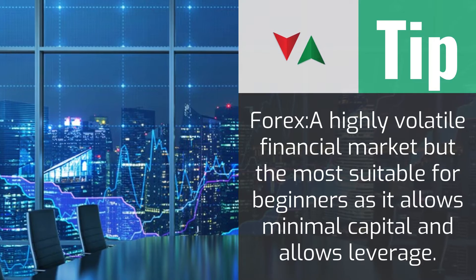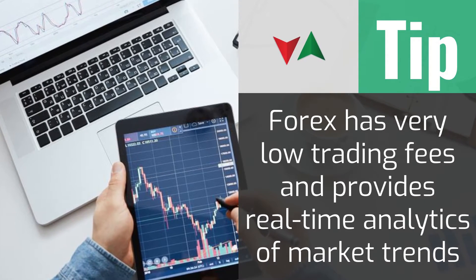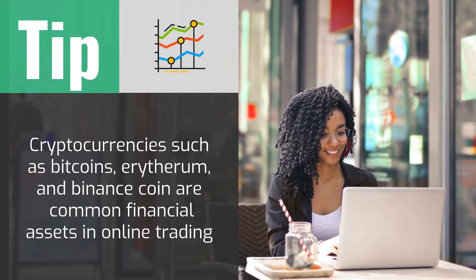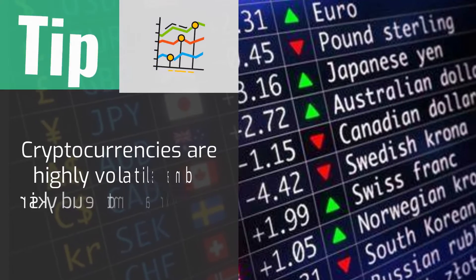After setting the time, you then decide the amount you want to invest in the trade, from as low as $1. The next step is predicting whether the selected commodity price will be lower or above the current price after the set time. If you get it right, you earn a certain percentage into your balance.